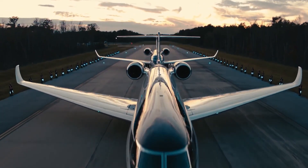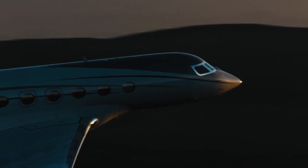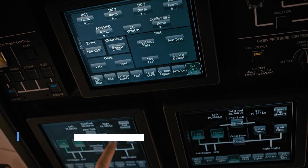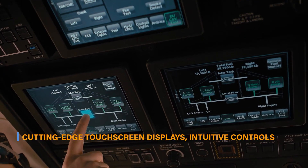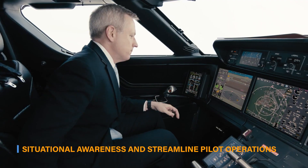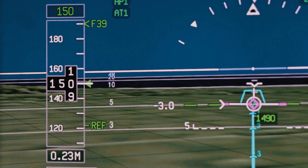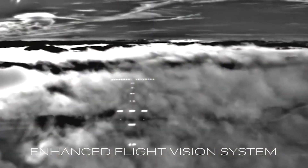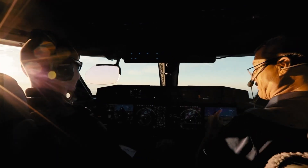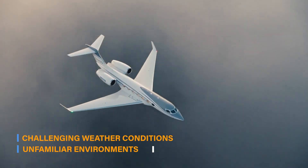The Gulfstream G700 incorporates state-of-the-art technology and avionics, ensuring a seamless and intuitive flying experience. The aircraft is equipped with the Symmetry Flight Deck, Gulfstream's most advanced cockpit to date, featuring cutting-edge touchscreen displays, intuitive controls, and integrated systems that enhance situational awareness and streamline pilot operations. The avionics suite includes advanced flight management systems, synthetic vision technology, enhanced vision systems, and autothrottle capabilities, providing pilots with the tools necessary to navigate safely and efficiently, even in challenging weather conditions or unfamiliar environments.